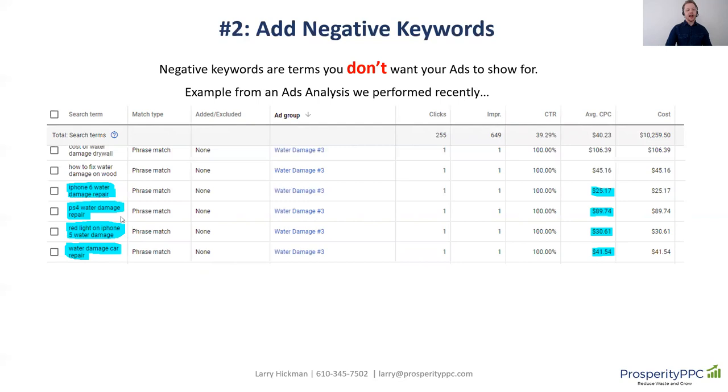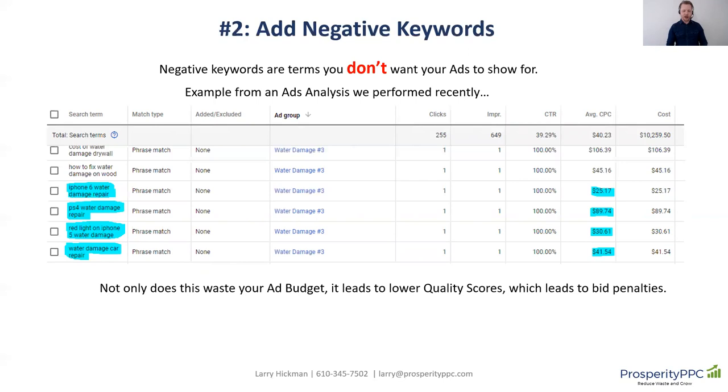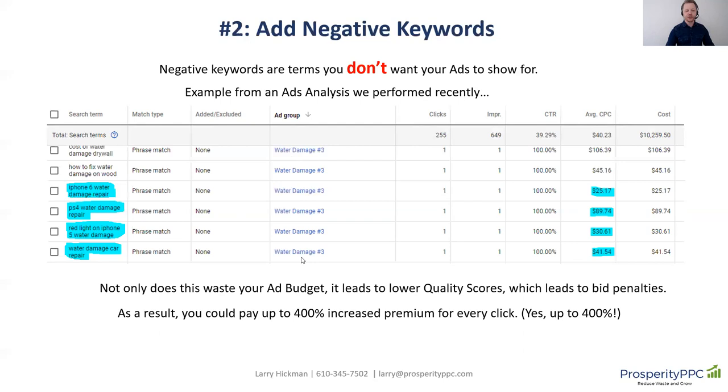iPhone is a great negative keyword to have in your campaigns. If you had 'iPhone' as a negative keyword, your ads wouldn't have shown for those searches, and you wouldn't have been charged for those clicks. Same thing with 'PS4' or 'car.' You want to have those negative keywords in your campaigns and accounts. Otherwise, your ad's going to be shown and you're going to get clicks that aren't relevant to your business. Not only does this waste your ad budget up front, it also leads to lower quality scores, which leads to bid penalties — and as a result, you can pay up to 400% increased premium for every click in your account.